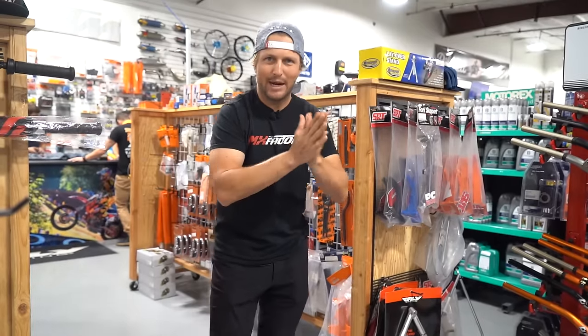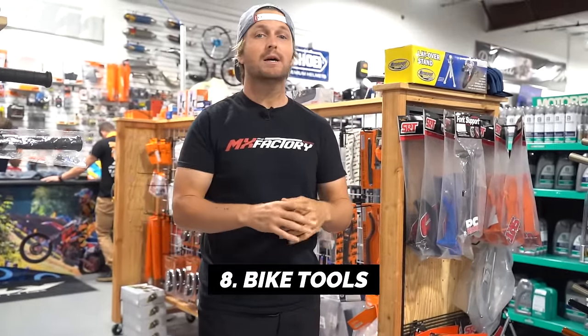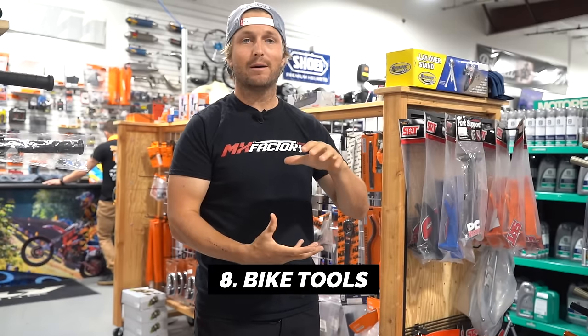Number eight is tools. You're going to need some tools to work on your bike. Most bikes come with a tool kit if you buy them brand new, but if you buy used, they usually don't. Things require a lot of maintenance, so make sure you're prepared.